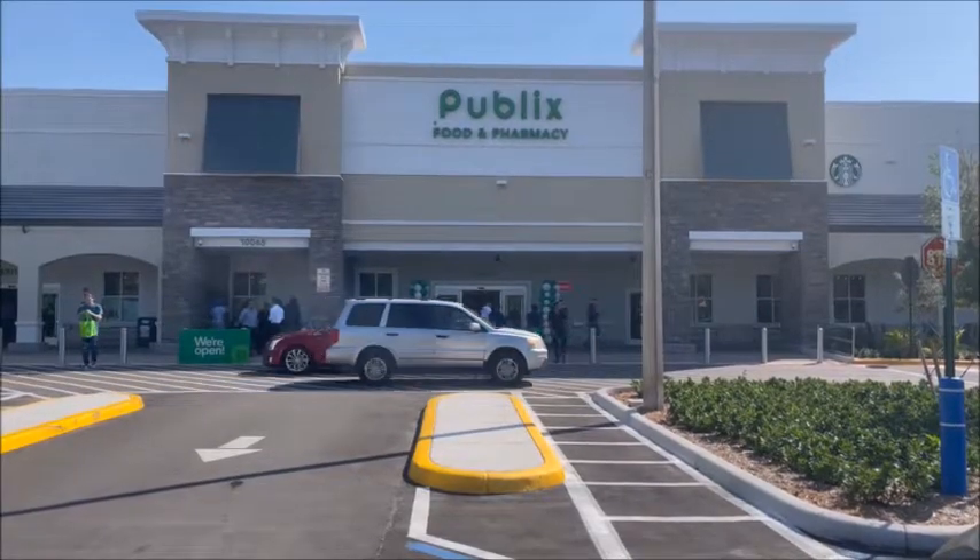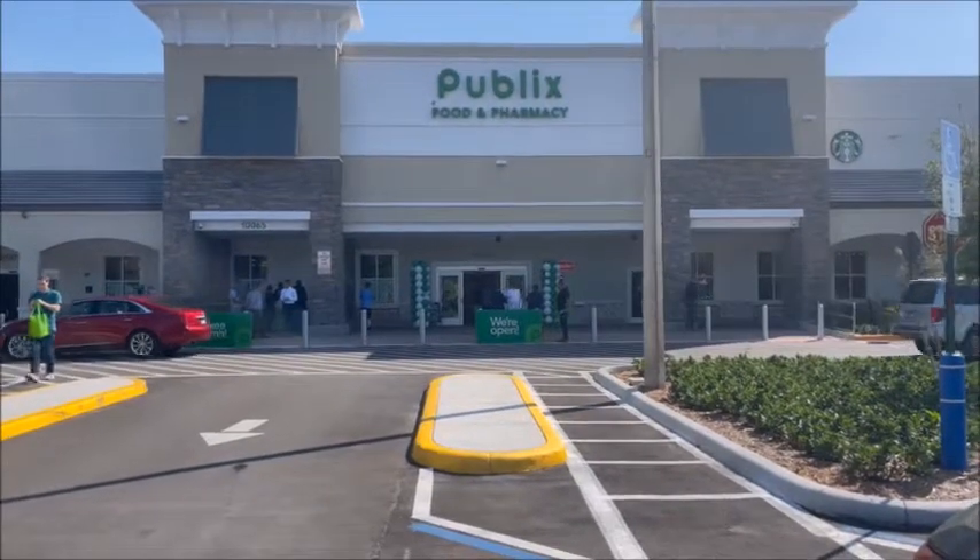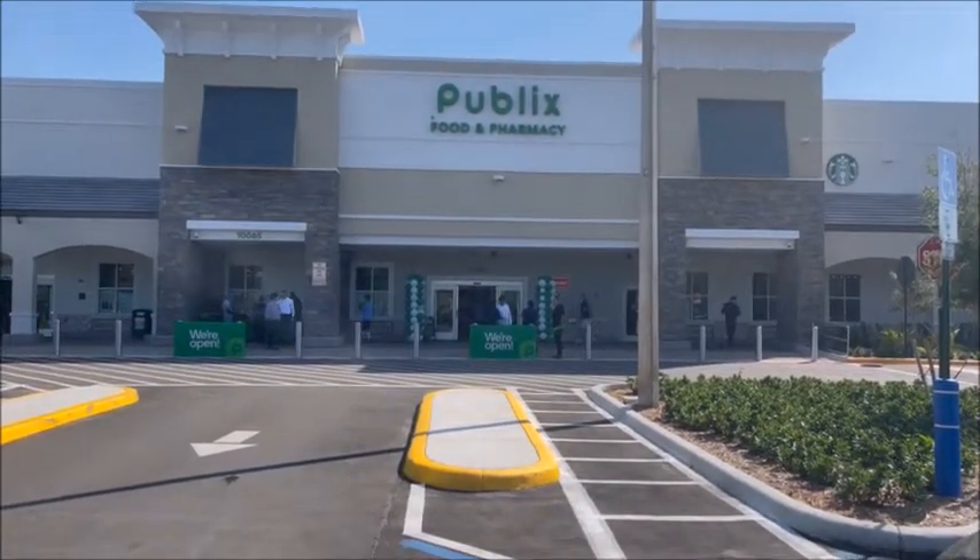Okay, here we are. May 5th, 2022. Grand Opening, Publix, Cleary Boulevard, Plantation, Florida.